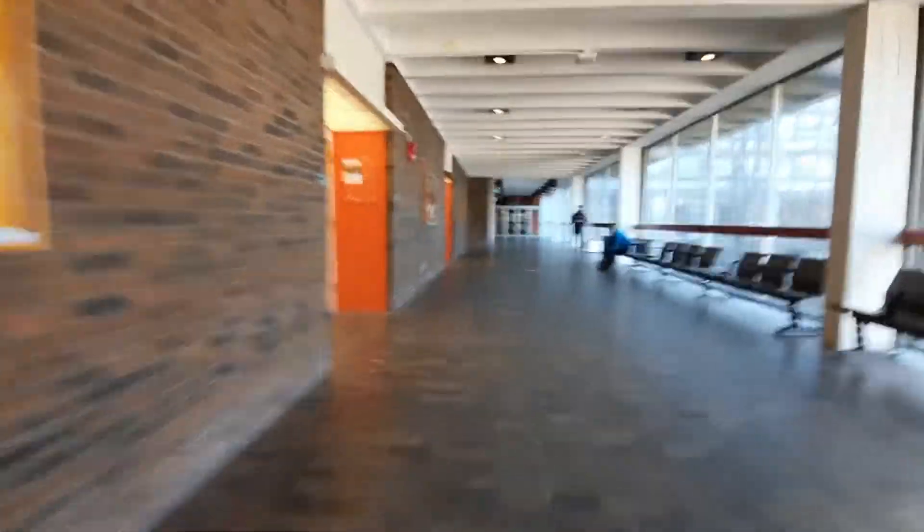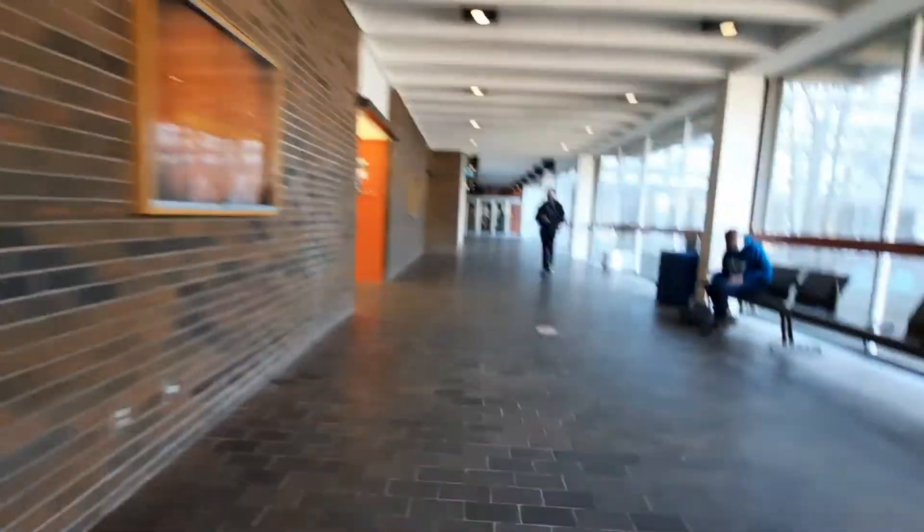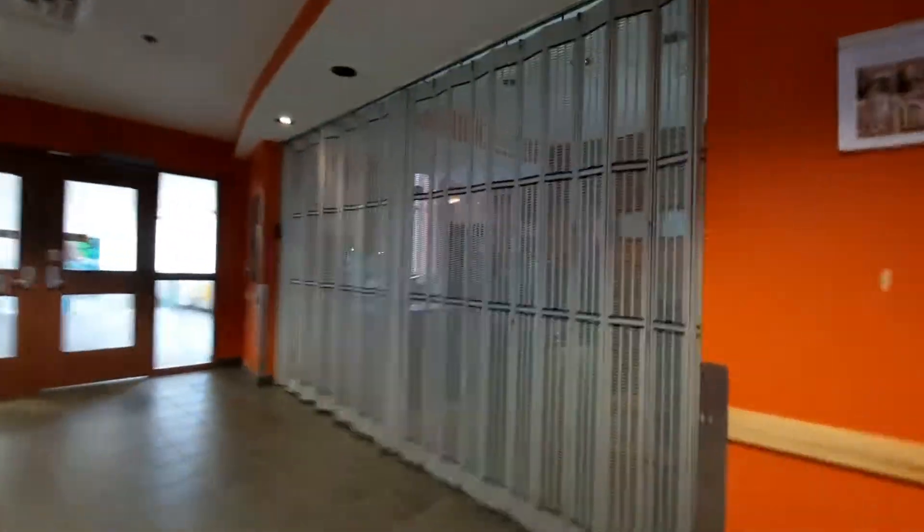We're back to the first floor — I saved you the shaky camera work of walking down the stairs. We're heading out into the south section of the original McKinnon building. Right behind me on the first floor is something called Max, which is usually a little cafe where you can get coffee and snacks. There are also vending machines right behind me, so it's a really convenient spot when you're in class. I used to get breakfast here about three times a week when I had early morning classes in this building.